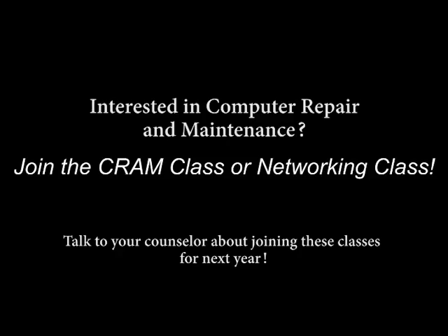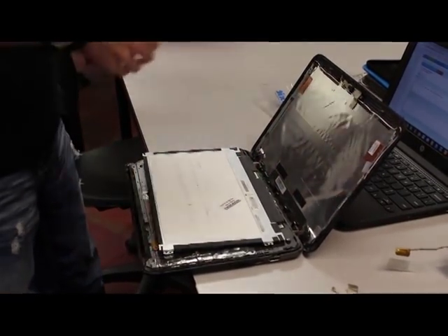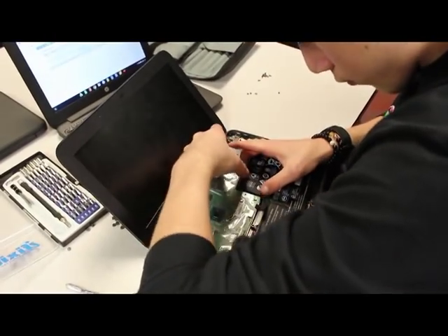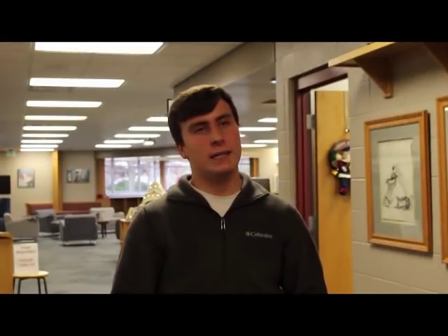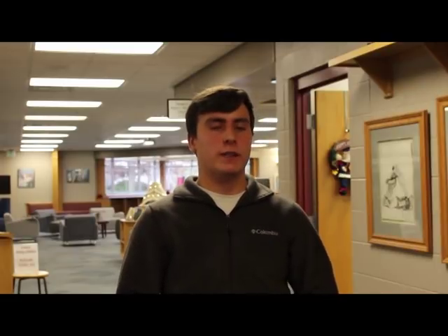Well, if you're interested in computer networking, computer repair and maintenance are the classes for you. CRAM stands for Computer Repair and Maintenance, and it is where we run the help desk by the library. We take student computers, swap them out with spares, fix their laptops, complete the ticket, and send them back. CRAM is specifically the IT and repair side — the physical repair of devices — while networking covers routers, the internet, and making sure all devices are connected together.